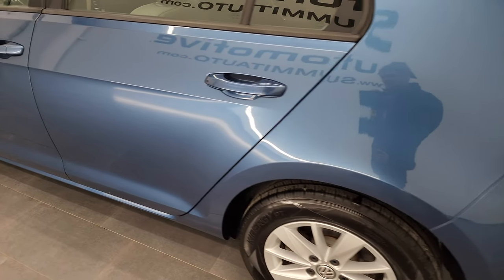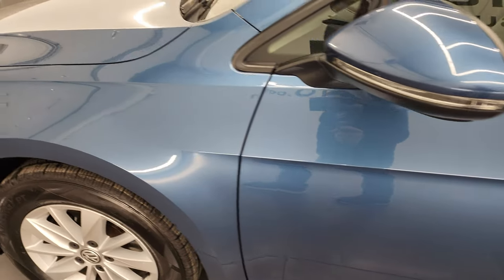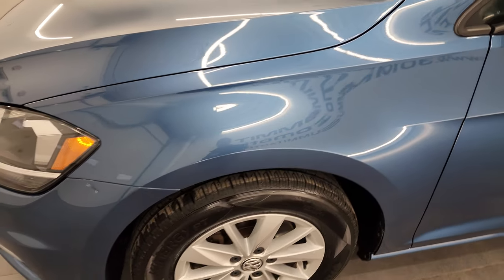As you go down the driver's side here, the rear quarter and doors are in fantastic condition. The front fender is in great shape as well.